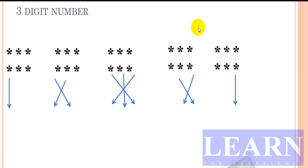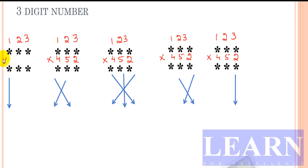Now let's try to multiply a three-digit number with another three-digit number. I'll take the example 123 multiplied by 452. The first step is exactly similar to the previous one.